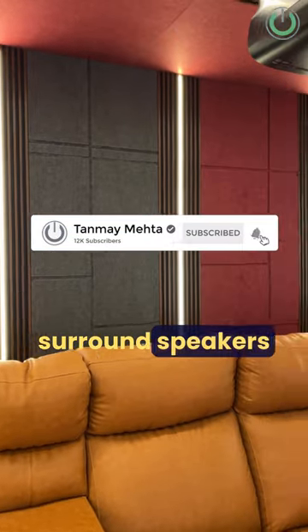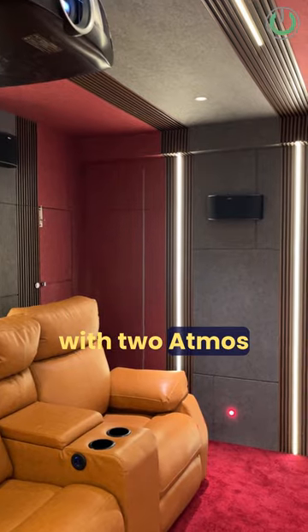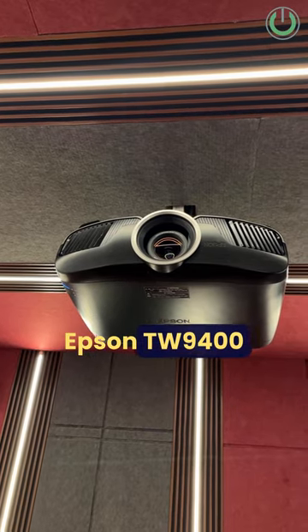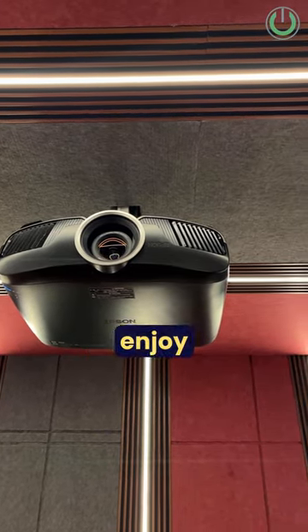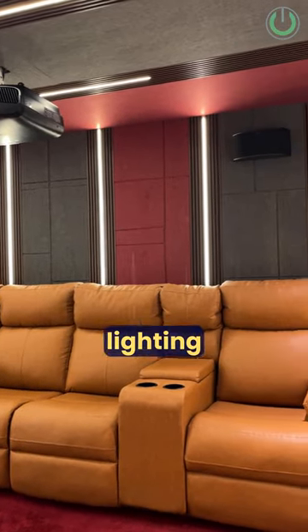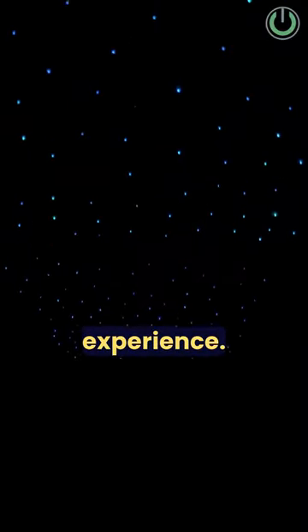The 4 surround speakers ensure a great surround sound experience along with 2 Atmos speakers which are the Klipsch DS180CDT. The projector is the Epson 9400, and 5 people can enjoy the immersive experience in this room. The star lighting is like a cherry on top to add a little glamour to the experience.